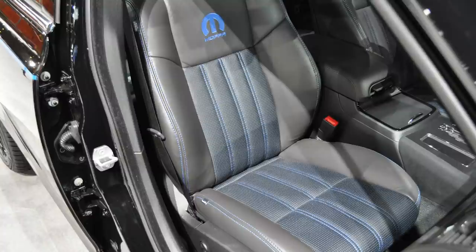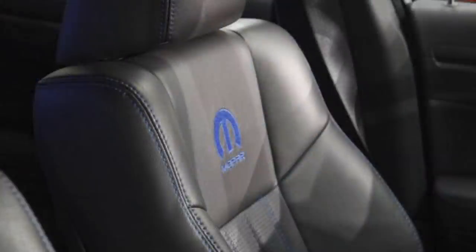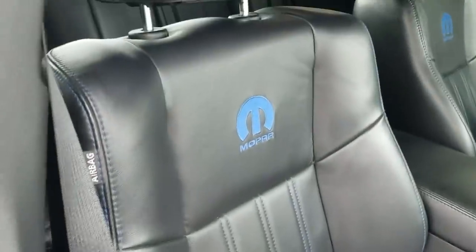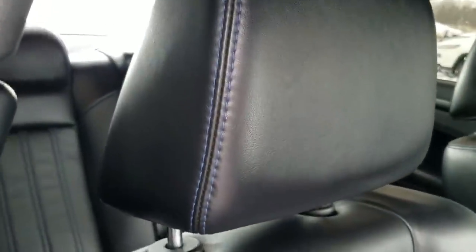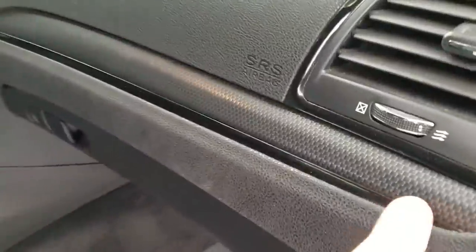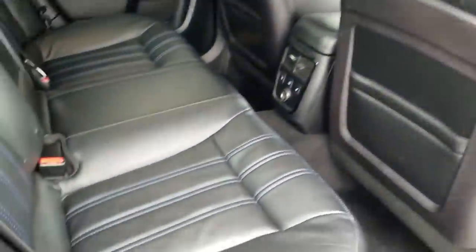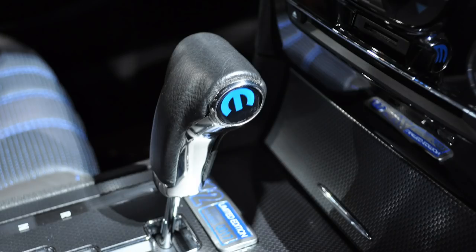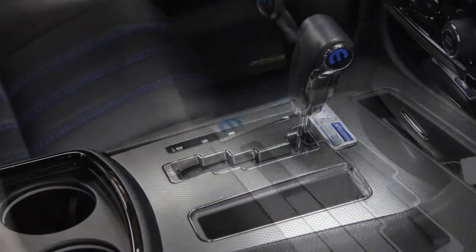The interior has blue accents on the perforated leather sport bucket seats, which look very similar to the ones from the Challenger 10 with blue inserts and stitching. Piano black trim pieces are found on the doors, instrument panel, and steering wheel, and there's a special Mopar shifter. You also get paddle shifters, Mopar sill plates, and a Mopar 12 limited edition badge that is serial numbered on the passenger side, just like the previous two models.